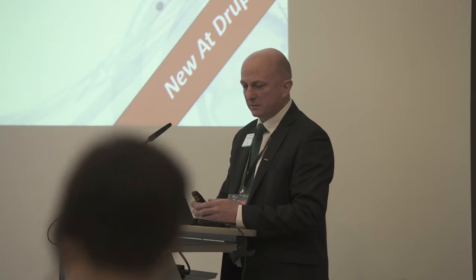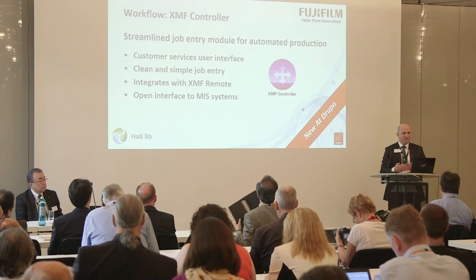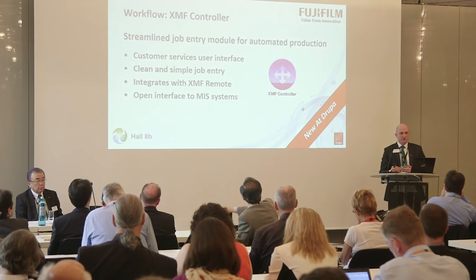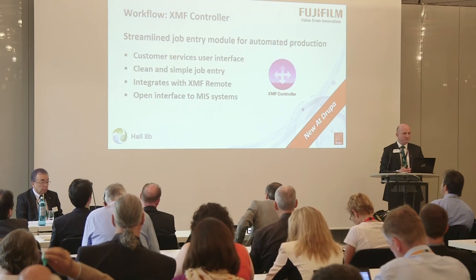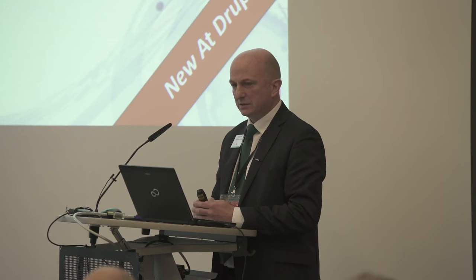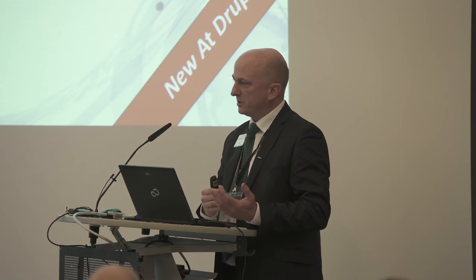This module is all about streamlining job entry to automate and make production more efficient. What this allows print service providers to do is the customer service team or person can enter the job data and that can be fed right through to production. It is based on a template type system of entry — very clean and simple interface. It integrates with XMF Remote so it can also include the job approval process. It also has an open interface to MIS systems, so essentially customer service can feed production directly without necessarily involving prepress, freeing up prepress people to do other more important tasks.